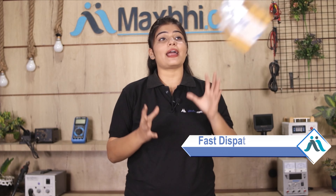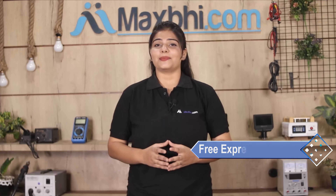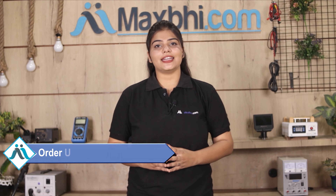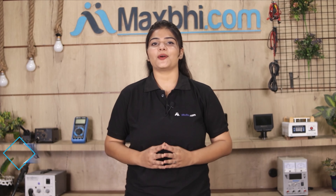Once your payment is done and your order is processed, it will be safely packed and dispatched within one or two days. And yes, shipping is free, so you just have to pay for the product and nothing else. Your order updates and tracking details will be sent to you by email and phone, so you can track your order status.